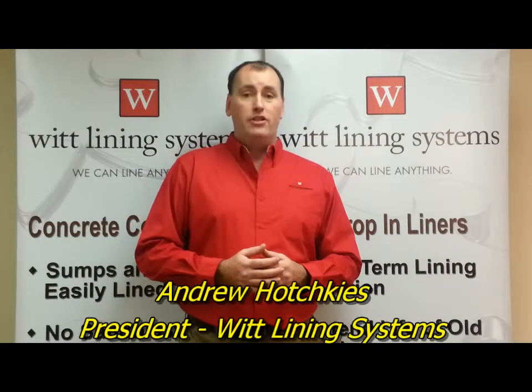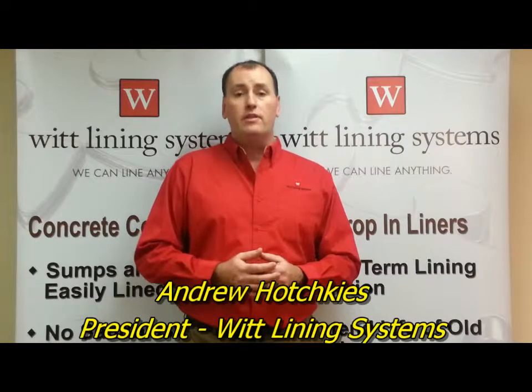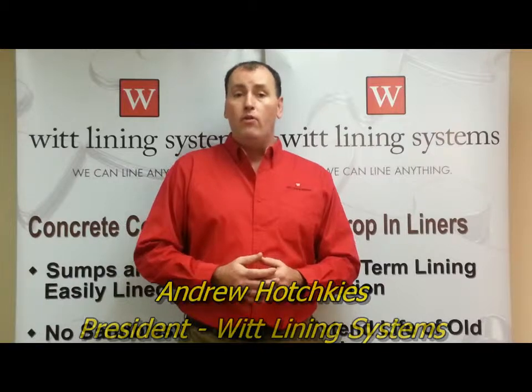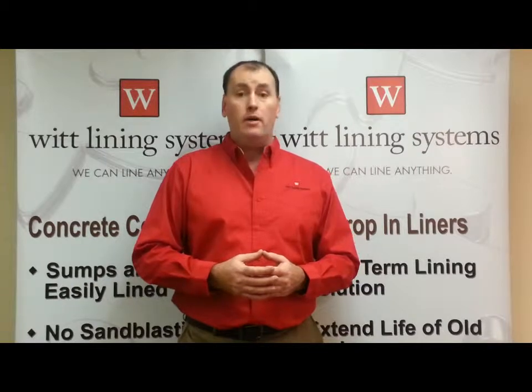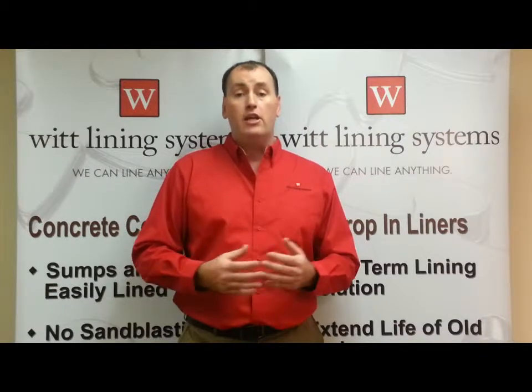Hi, I'm Andrew Hotchkies, President of Wit Lining Systems. One of the features of a flexible PVC liner is that a large liner can be folded into a very small footprint. This allows us to ship a very large liner in a small container, and more importantly, it allows for a large liner to be folded compactly and then installed in a confined workspace environment. This video will illustrate how we can take a large liner and accomplish that purpose.